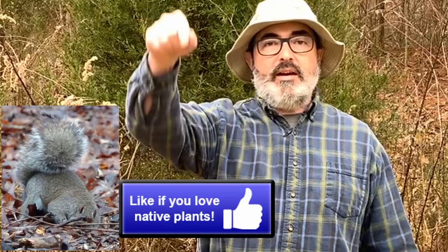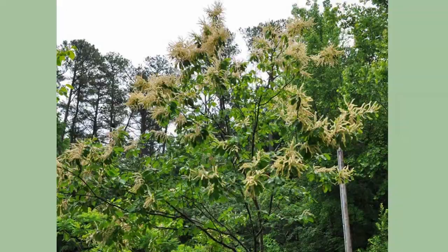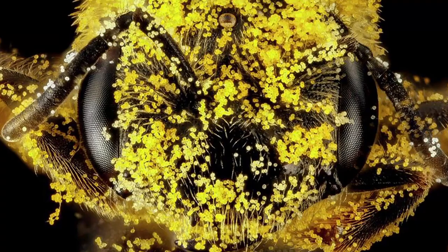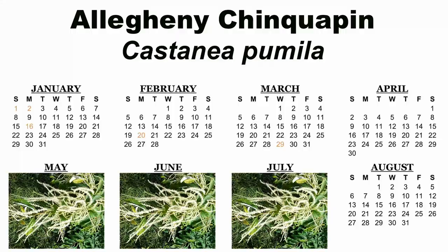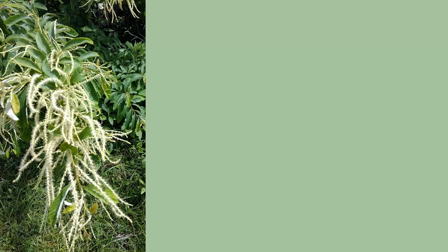A chinkapin in full bloom is quite a sight, as the white flowers form in long, thin spikes that seem to cascade from the branches. The showy spikes of white flowers are wind-pollinated, but the ample pollen is collected by native bees and honeybees. Bloom occurs from May to July, depending on location. Male and female flowers occur on the same shrub, but Allegheny chinkapin is self-sterile, so in order to produce nuts, more than one will need to be planted.